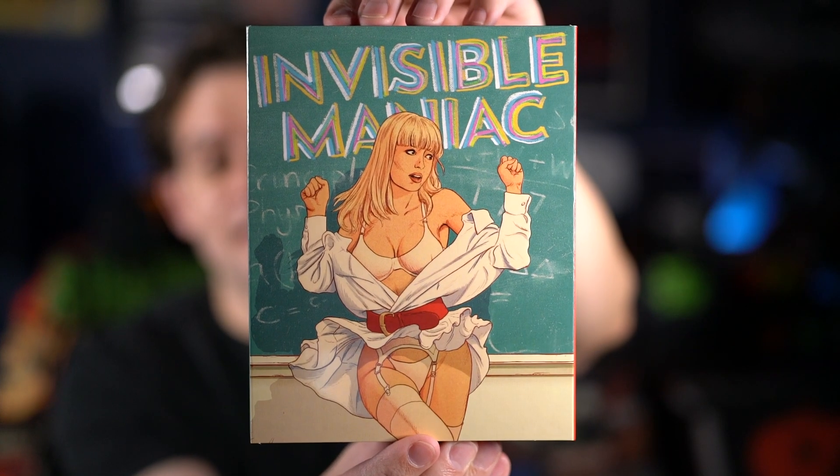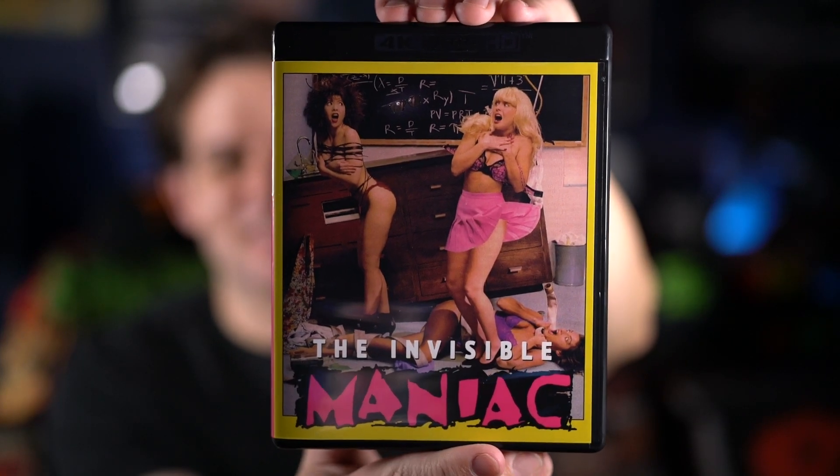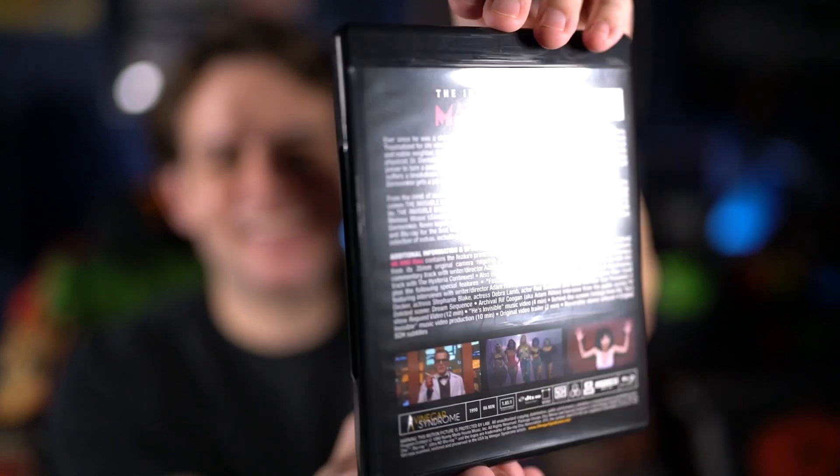Now we get to the 4K releases. First up is Invisible Maniac — there's the front of the slipcover and the back. I did flip the inside. Here's the front of the Blu-ray and the back with all the details, and the two discs — the 4K and the Blu-ray. This is from 1990 and I'm pretty sure I haven't seen it, so it could be a first watch for me.